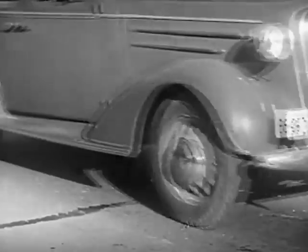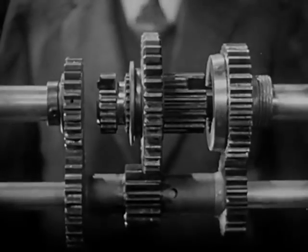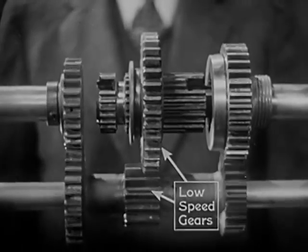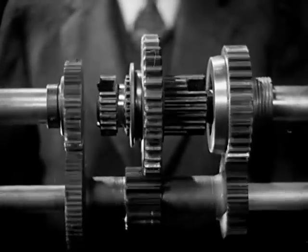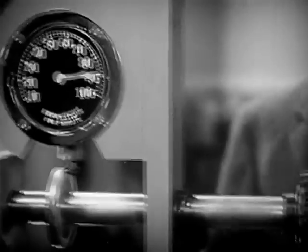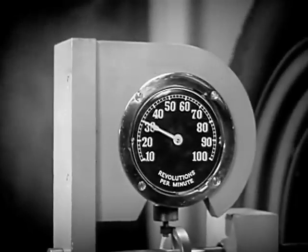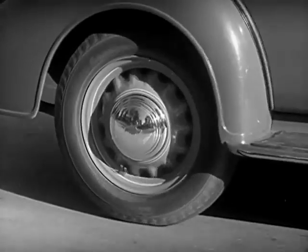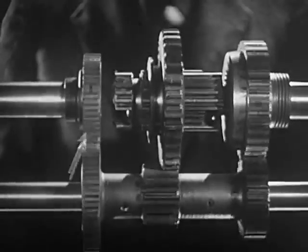A 3,000-pound automobile takes a lot of force to start. So in low speed, we get the greatest leverage by letting the smallest gear on the counter shaft turn the largest gear on the drive shaft. The engine on this model is running at a constant speed of 90 revolutions a minute. With low gears in mesh, the rear wheel is turning at 30 revolutions a minute — about a third the speed of the engine, but with three times the force. The power is going through these gears in the transmission.